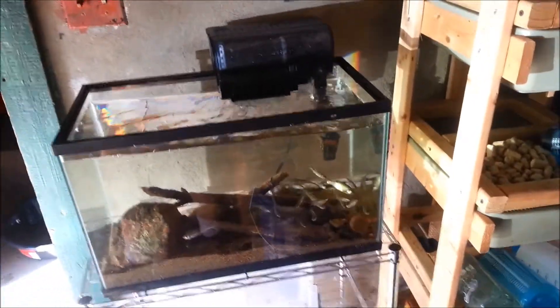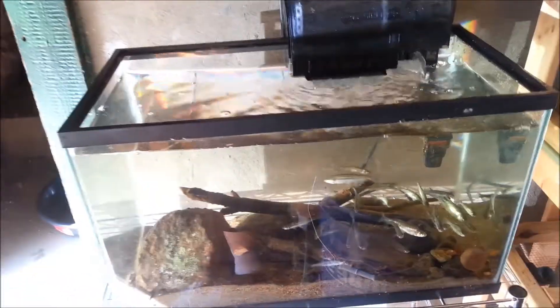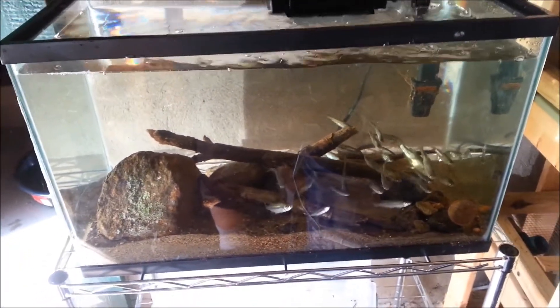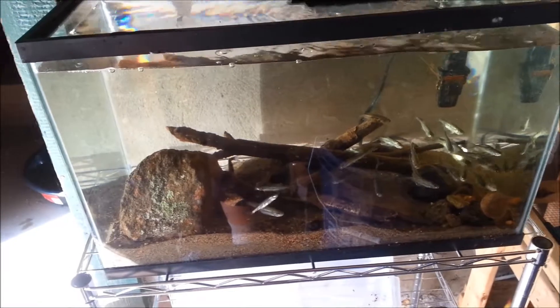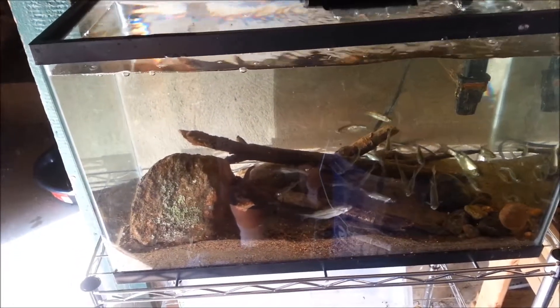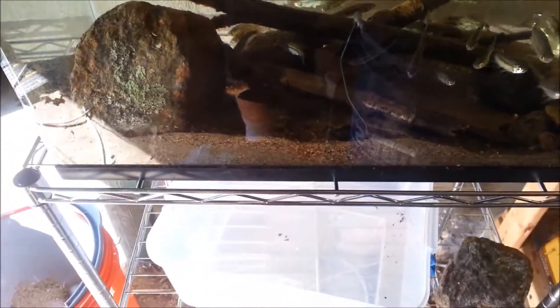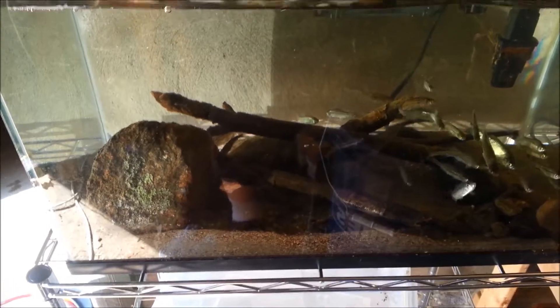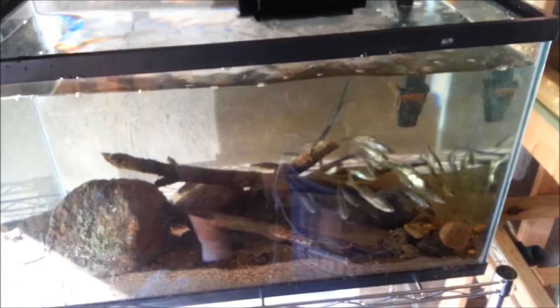Hey guys, it's been a little while since I've updated. I'm in my garage and this is my bait minnow tank — I set it up for shiners for when I go fishing. I've had three deaths in the whole tank so far, which isn't bad considering shiners are iffy to keep. I went down to the river across the street and got some sand, rocks, sticks, and river water to set up the tank. It's a 10-gallon tank with a filter meant for like a 50-gallon tank, so it's processing around 350 gallons an hour.